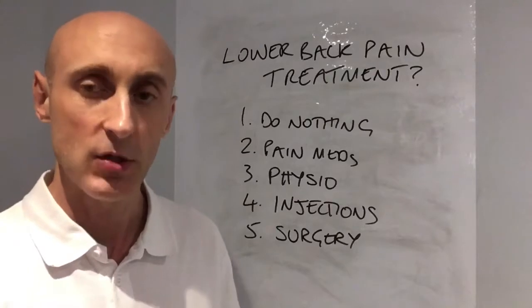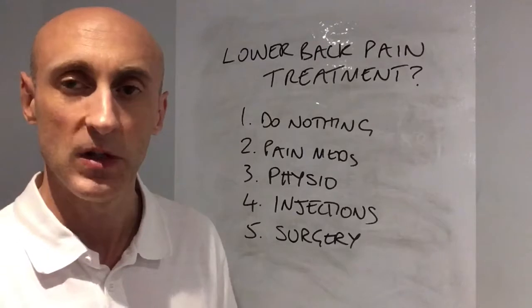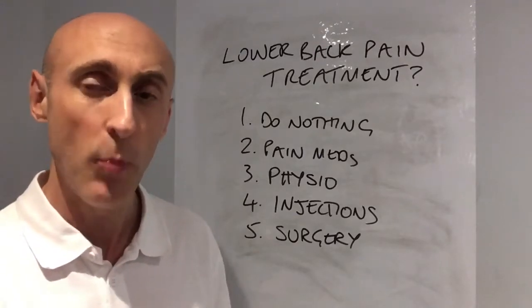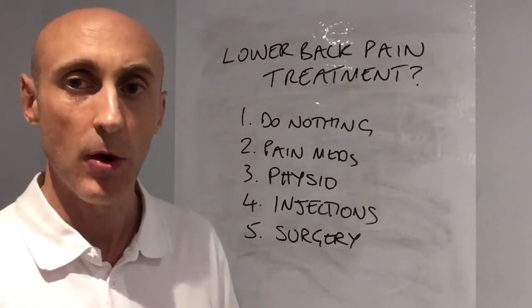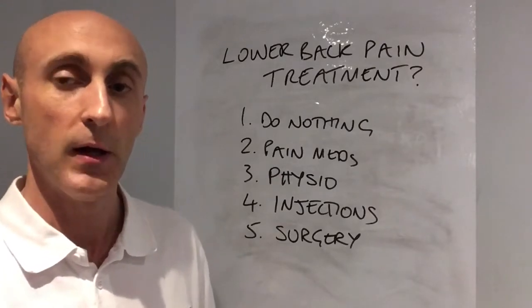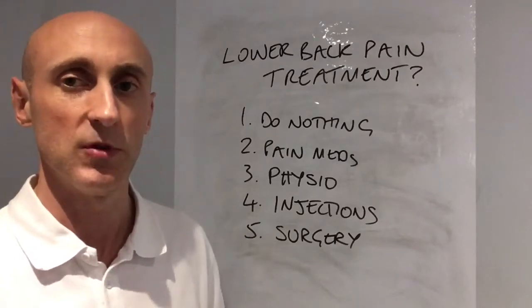The next treatment method is to take painkillers. A lot of people tell me they don't want to take them because they think it's masking the pain — it's not, it's actually helping the pain. Take ibuprofen, paracetamol, co-codamol, or a combination of paracetamol and ibuprofen. Ibuprofen is an anti-inflammatory and it's settling the inflammation down that's causing the symptoms.